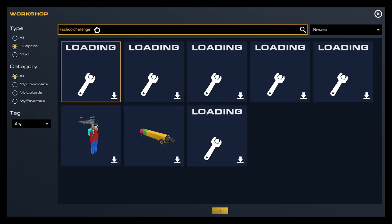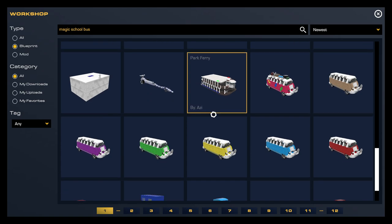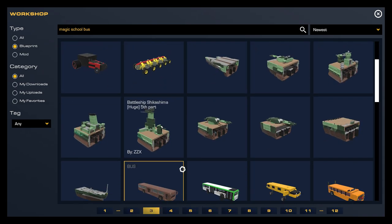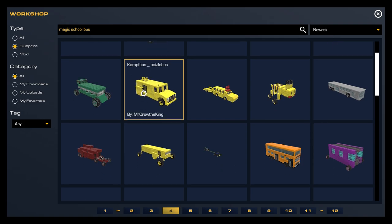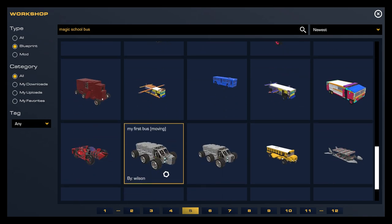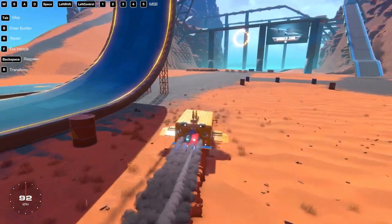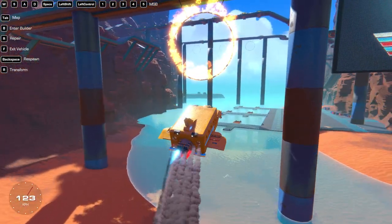Let's check once more on the workshop to see if anybody else has uploaded anything. I don't see a Magic School Bus — wait, there it is. There is another Magic School Bus, so I'm not the only one. There are a lot of militarized school buses for some reason. If you guys know of anybody who's built a Magic School Bus in Trailmakers, drop it in the comments below — I'd be really excited to check it out. If you enjoyed this video and me showing off some weekly challenge workshop builds, let me know in the comments.